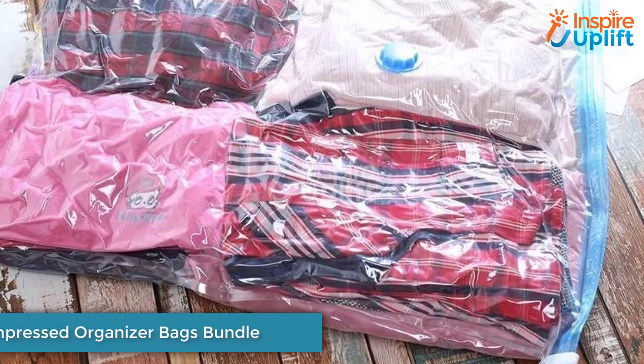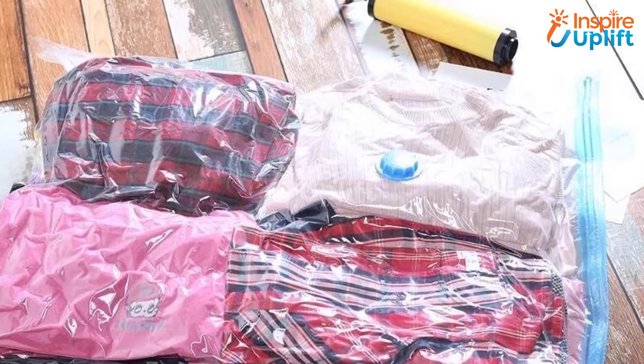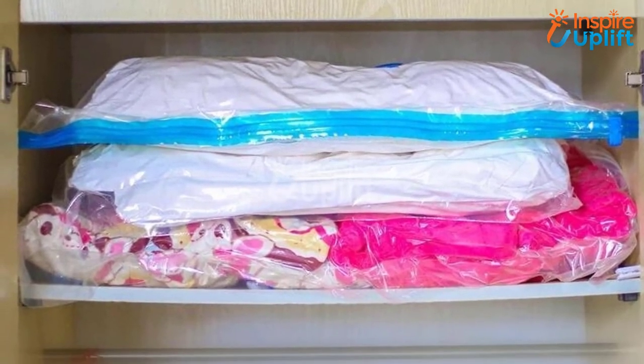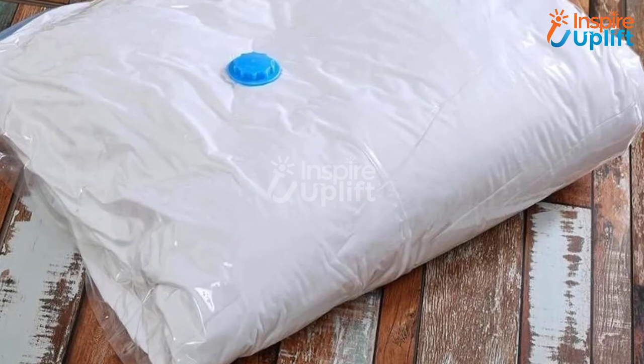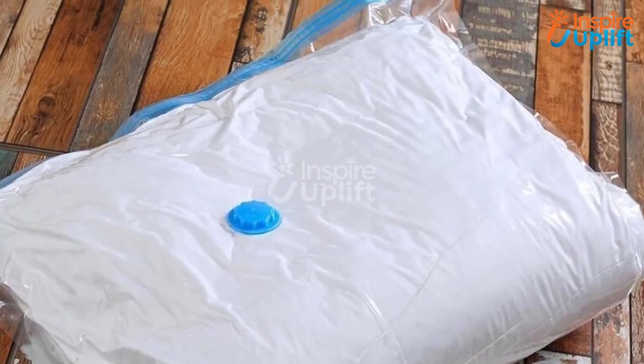At number 3 we have a Compressed Organizer Bags Bundle. Do your unnecessary or unwanted clothes always end up scattered in the bedroom? Are you tired of arranging them every now and then? Get this organizer bag, keep your essentials in it, deflate the air, and put it anywhere. All done.